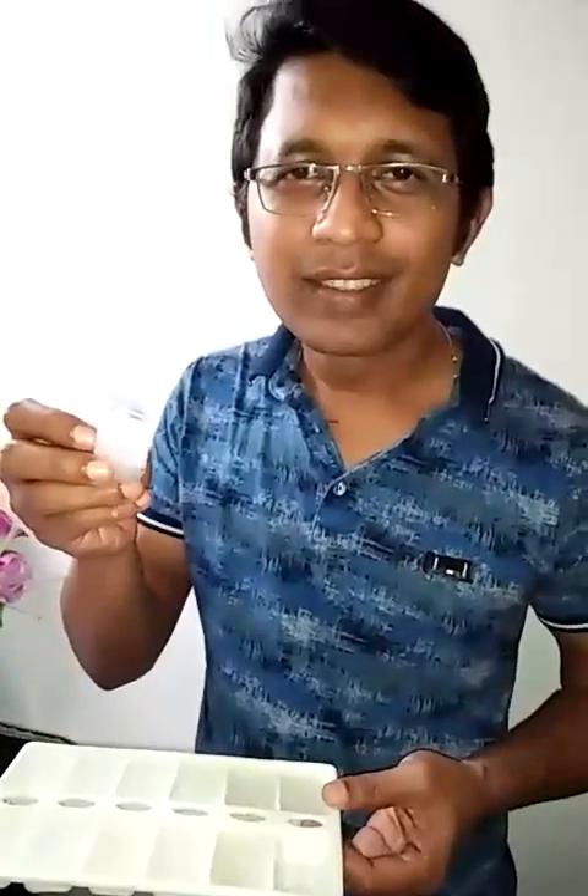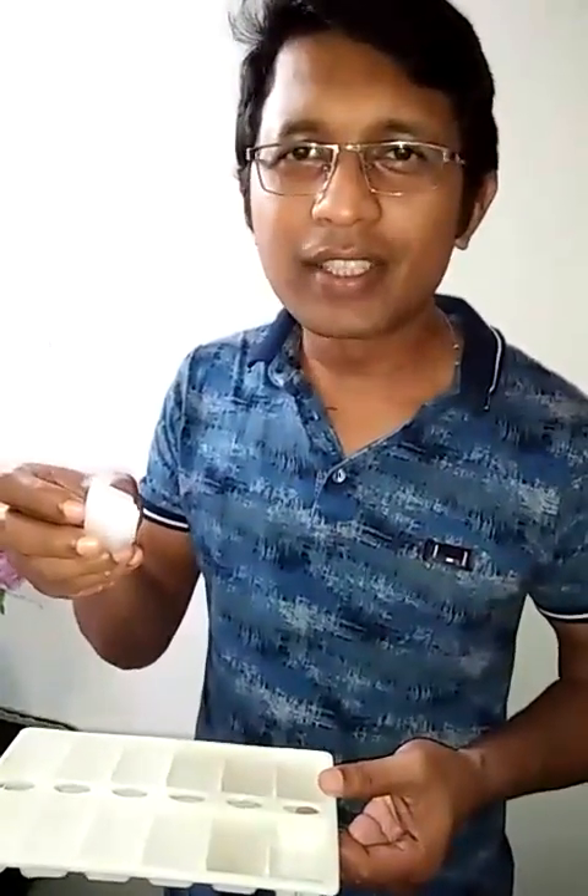Children, what is this? Yes, it is an ice cube, and it is so cold — I can't hold it for long. Children, how do you know that the ice cube was very cold? Because I was not able to hold it for a long time. I felt the cold with my hand. So children, I have used my eyes to see, nose to smell, ears to hear, tongue to taste, and hand to feel.